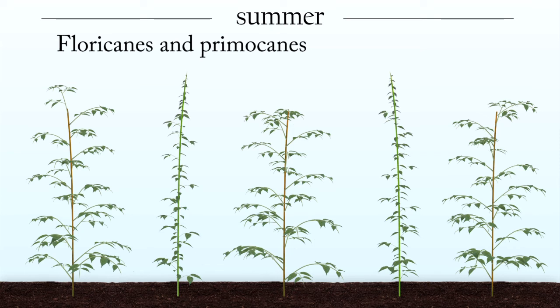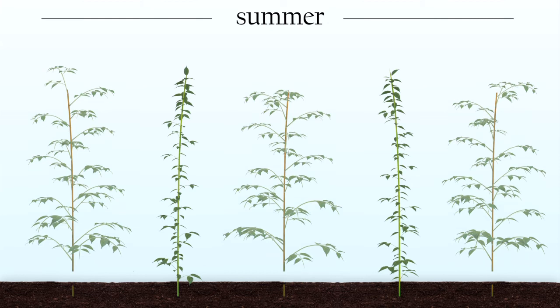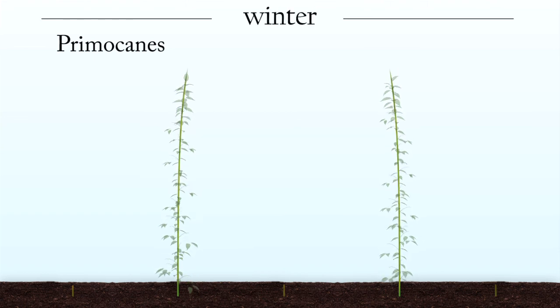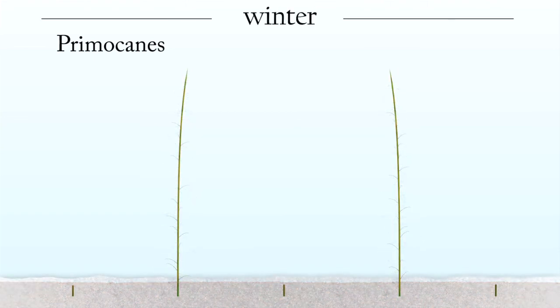After the summer floricane crop is harvested, the floricanes die and are removed. The current year's primocanes continue to grow in preparation for the fall crop that will be harvested between August and October, depending on the variety. Following the fall harvest and the onset of cold weather, the primocanes enter dormancy and can be retained for a floricane crop in the upcoming summer.